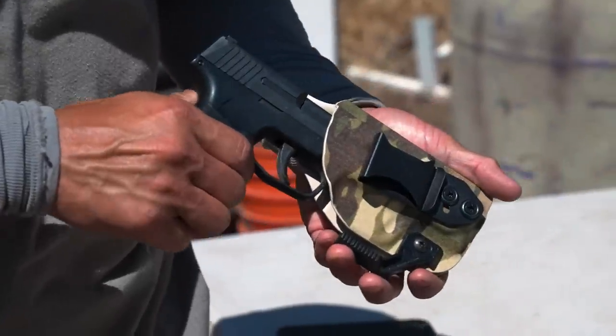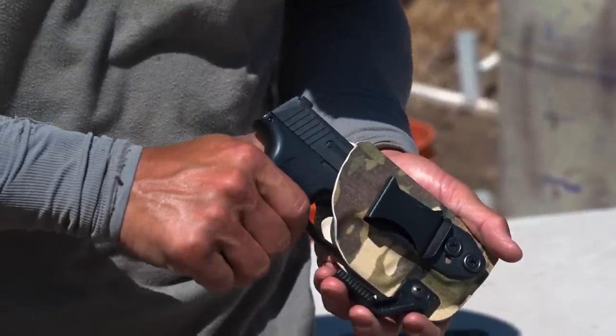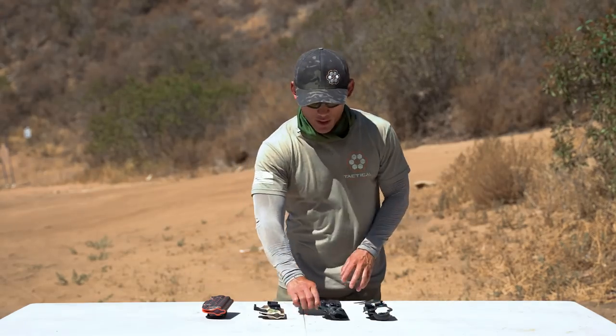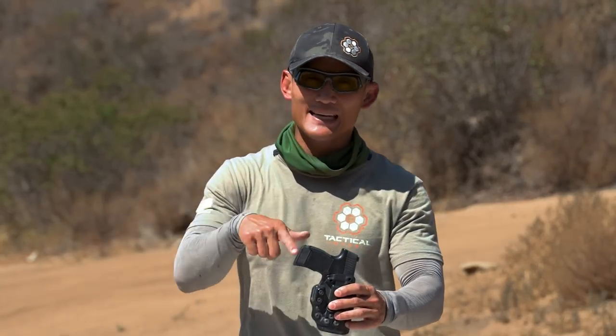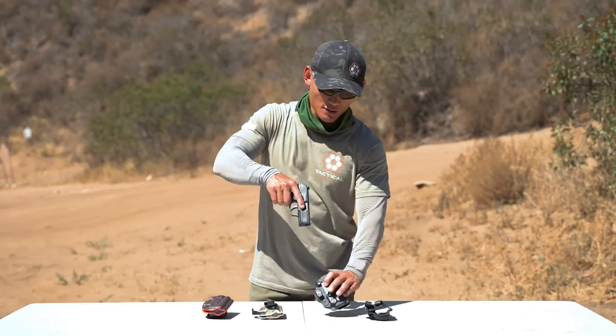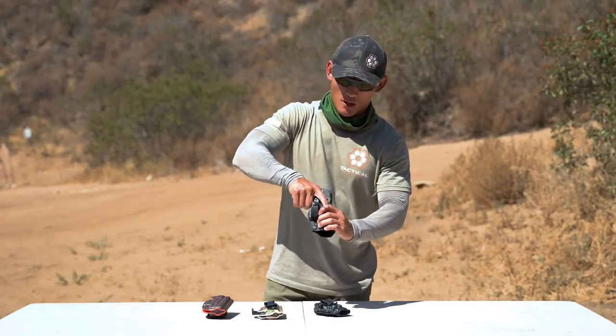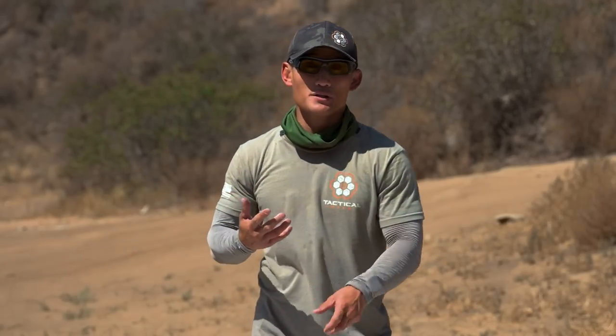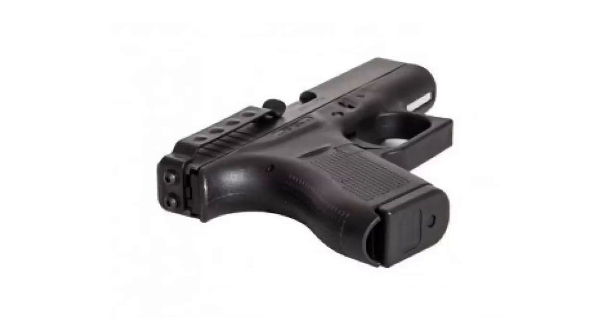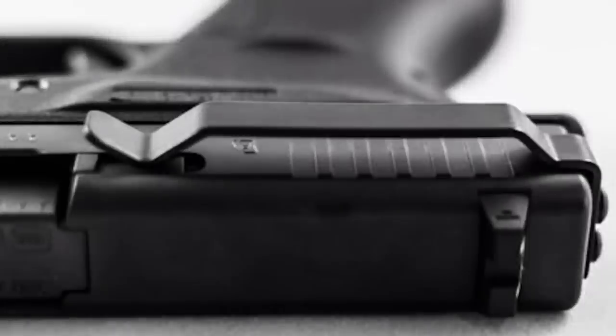The fourth point is trigger coverage. Every holster should be safe in the sense that if you have your gun in that holster, you shouldn't have to worry about it going off, so you need to cover the trigger. All these holsters on the table cover the trigger guard — there's no way to access that trigger, and your clothing can't get in and accidentally discharge the gun. This is what you want to look for.